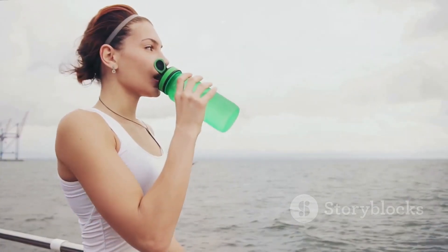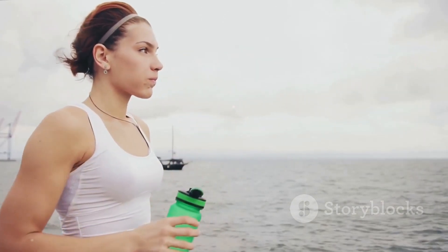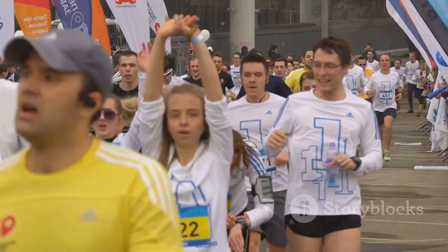Stay hydrated. Water is your best friend on marathon day. It keeps your body functioning at its peak, helping you maintain your pace and strength. Listen to your body. It's important to recognize when to push harder and when to ease off. Your body will give you signals. It's your job to listen and respond accordingly.